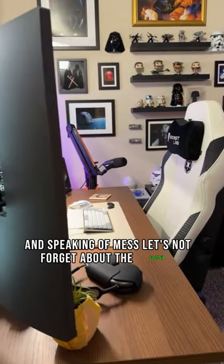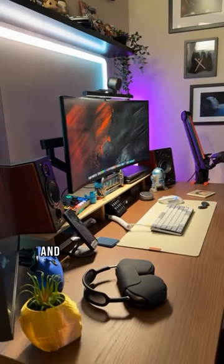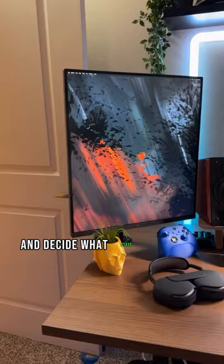And speaking of mess, let's not forget about the clutter. Sort through those piles of papers and random knickknacks, and decide what stays and what goes.